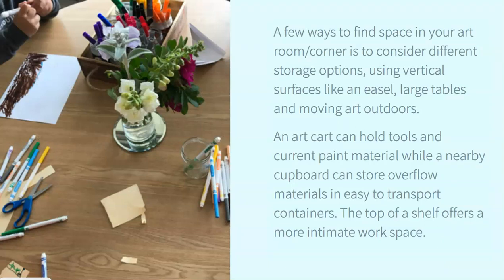If you're wondering how to find space for art in your classroom, here are a few considerations. You could use vertical spaces like an easel. I have large tables that nestle together to grow from 4 feet to 8 feet if students are working on larger murals. I have collapsible tables for the hallway for long-term projects, and we often move our art outdoors. An art cart, like the ones from Ikea or Michaels, can hold tools and current paint material, while a nearby cupboard can store overflow materials in easy-to-transport containers.